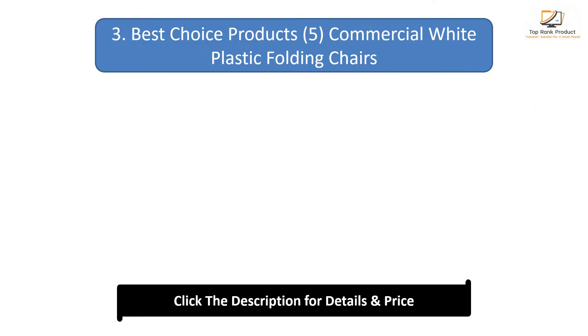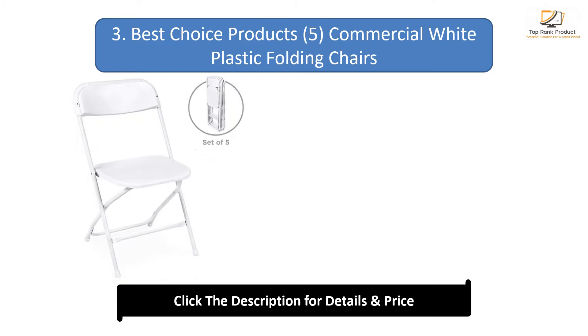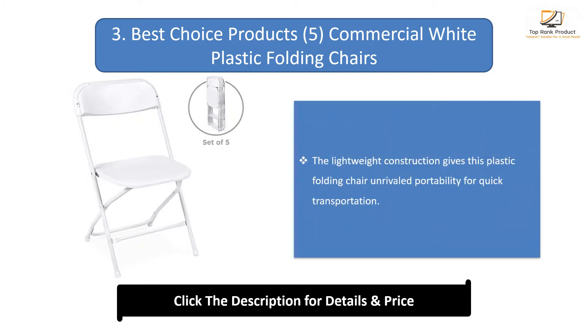Number 3: Best Choice Products commercial white plastic folding chairs. The lightweight construction gives this plastic folding chair unrivalled portability for quick transportation.